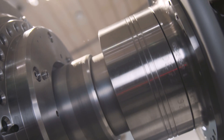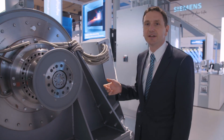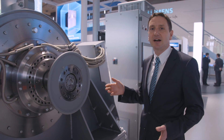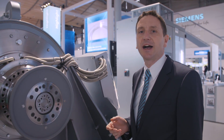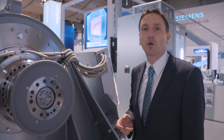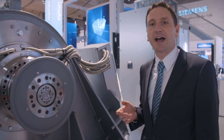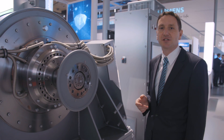Active magnetic bearings have the great advantage that very high circumferential speeds can be realized on the rotors, and thus high revolutions even with large rotor diameters. In conventional bearing technology, the risk of oil leakage is already rising from a circumferential speed of 80 meters per second. Therefore, we recommend the use of magnetic bearings from 80 meters per second, which enables circumferential speeds up to 180 meters per second.